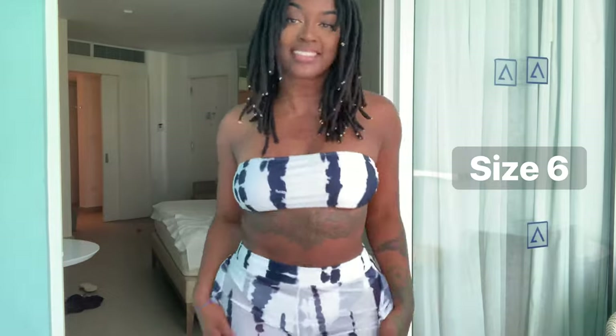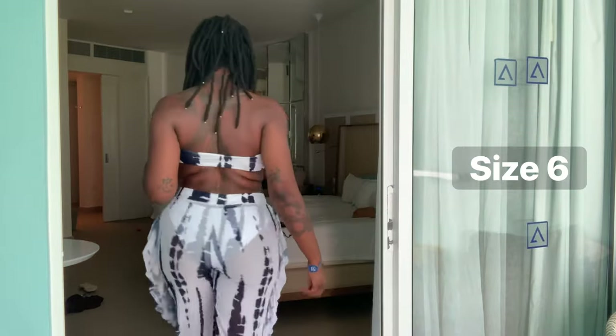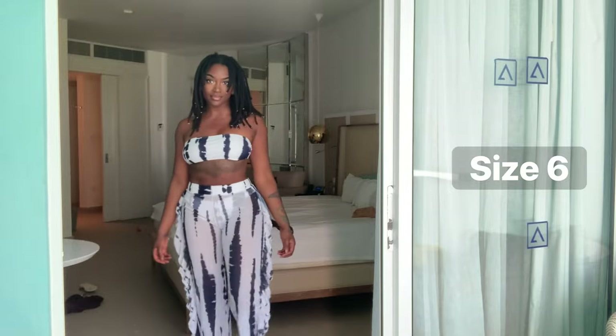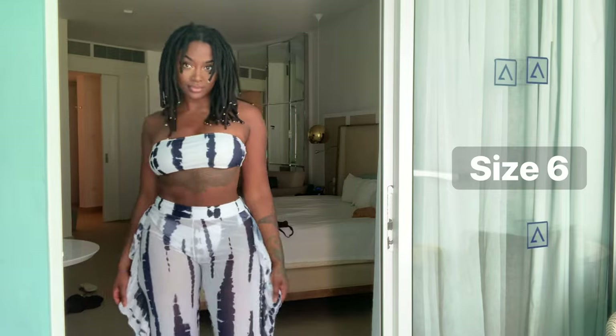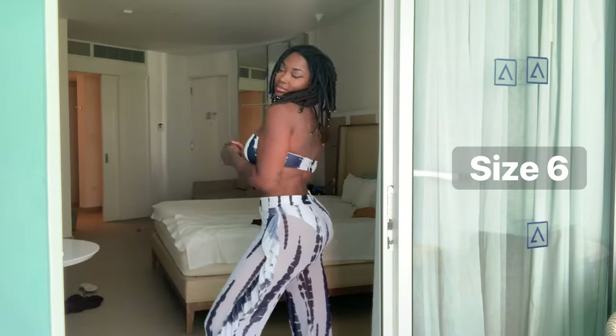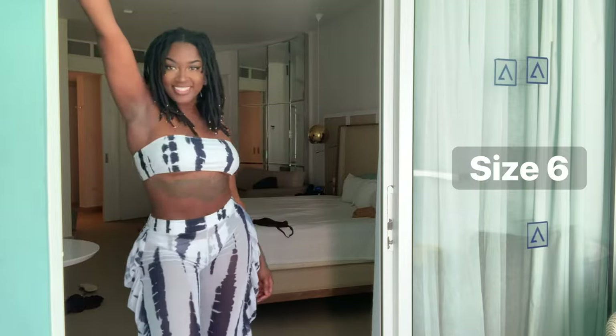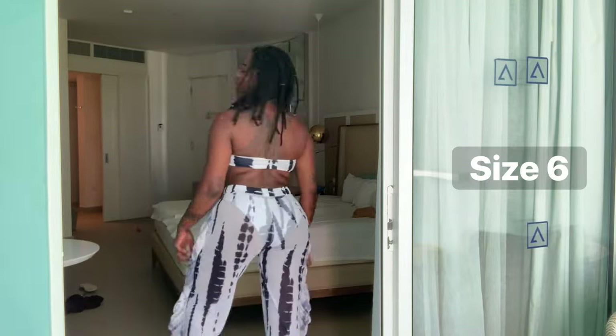I don't normally buy bright colors, so this one was definitely different for me. But I love mesh pants and I love a good little bandeau, so I figured I really can't go wrong with this. Being on vacation was the perfect opportunity for me to try bright colors.